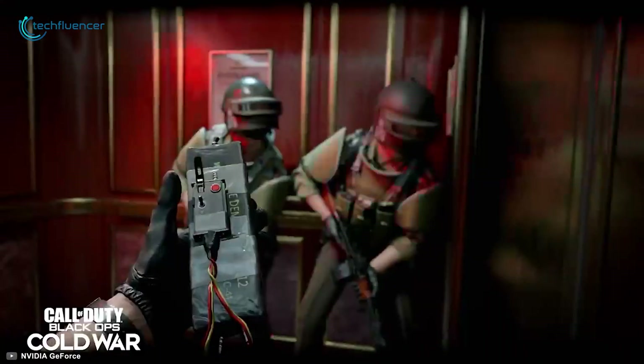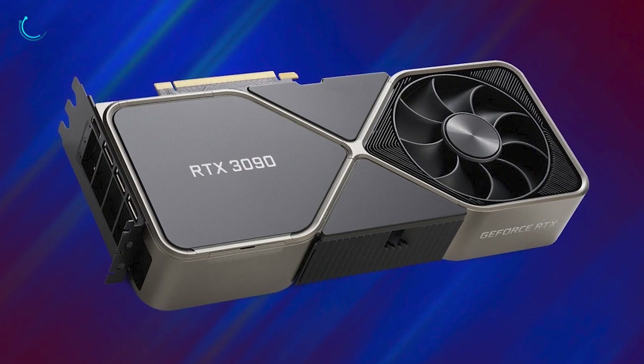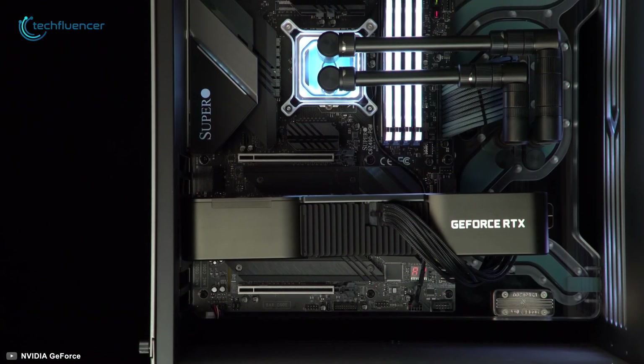If you want the best of both worlds — including 8K gaming and intense rendering — the GeForce RTX 3090 is without a doubt the best graphics card you can get, only if you have the budget to pay the heavy price.